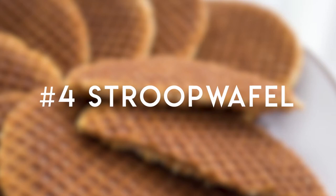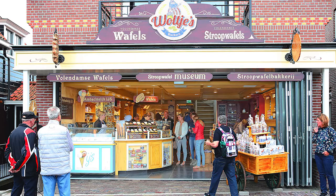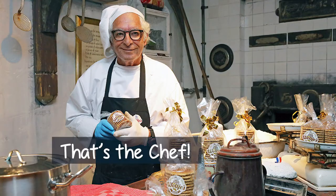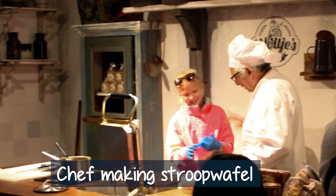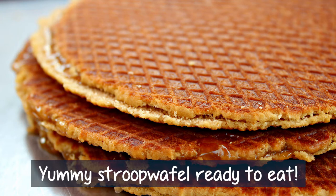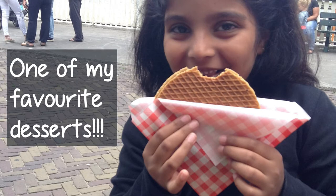The fourth one is Stroopwaffle. In that same tour, we had gone to a bakery. The bakery's name was Wally's Bakery, and a chef demonstrated how they make stroopwaffles. Stroopwaffles are circle shaped. First, you make the waffle and then cut it from the middle. Take one side and pour a little caramel, then put them together like a sandwich and eat it. It's really tasty when it's made fresh. I love stroopwaffles — you should always try them.